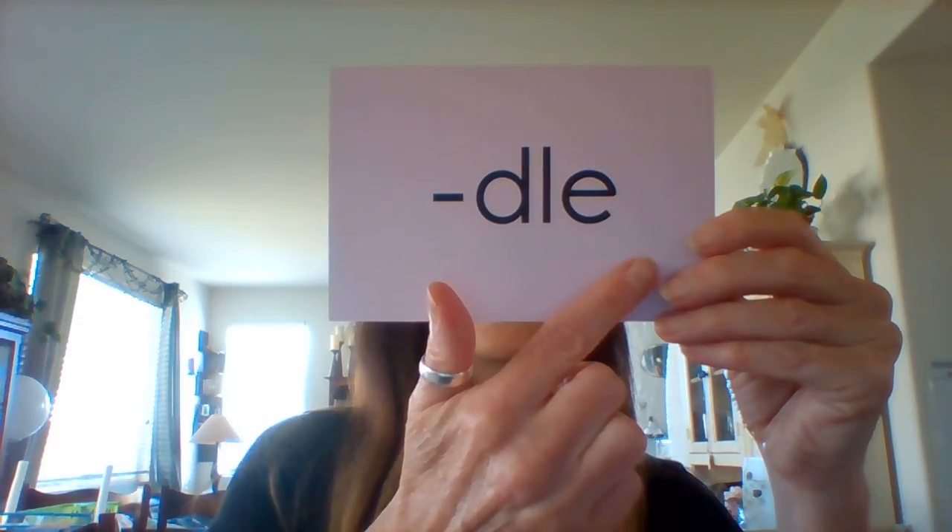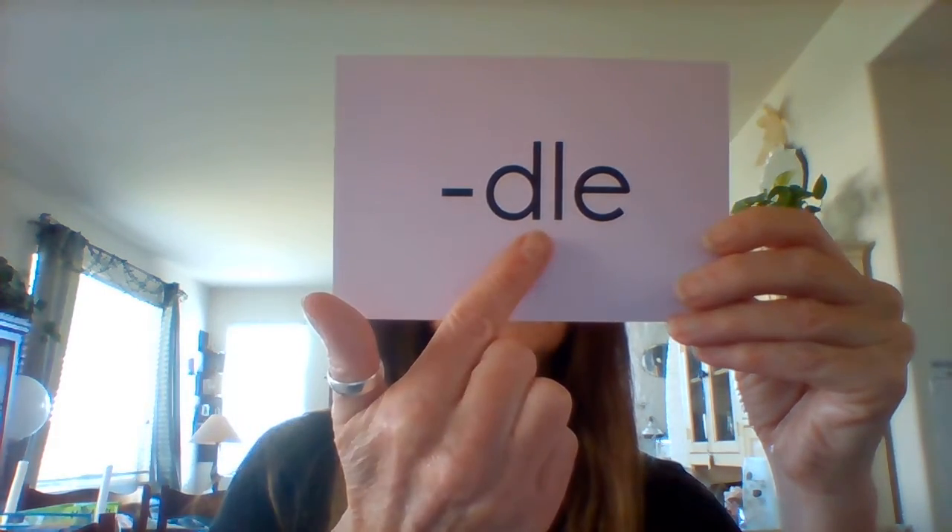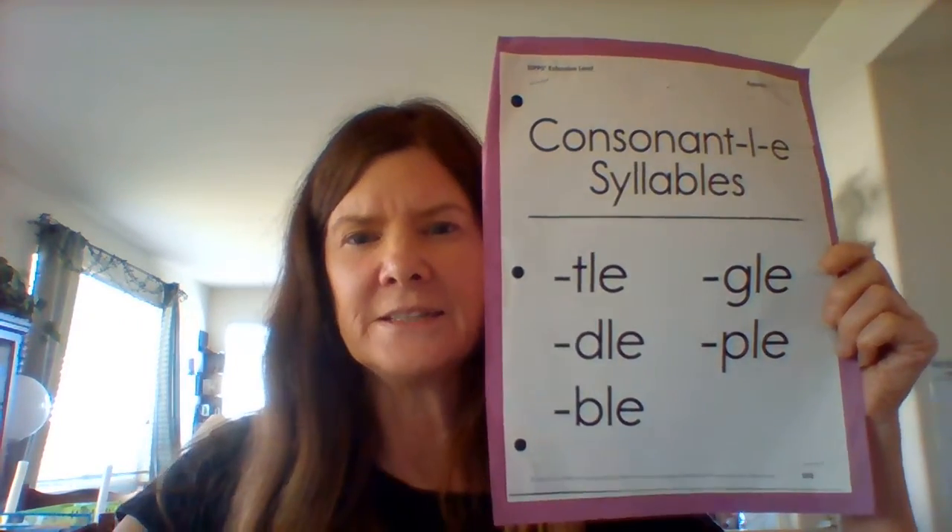Sound: DLE. Blow out the candle. DLE. And there's your consonant LE syllable review.